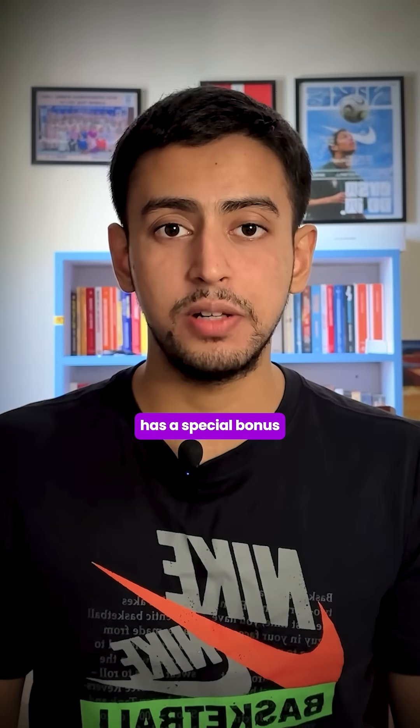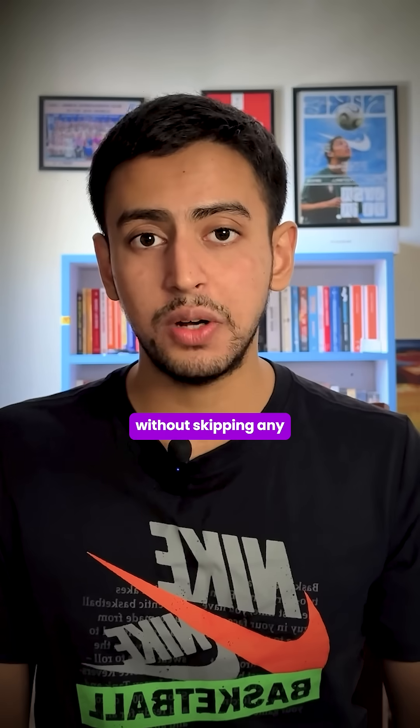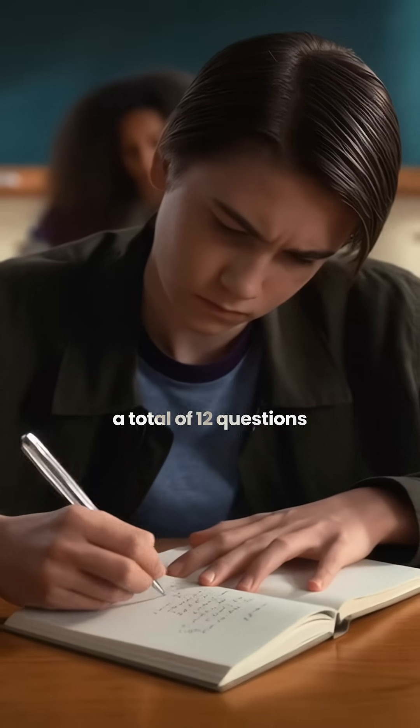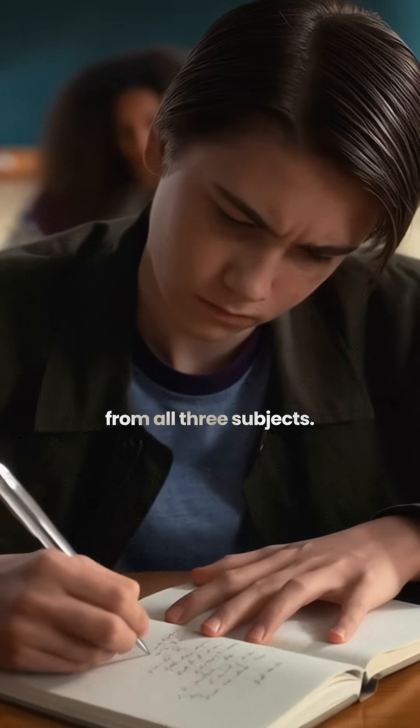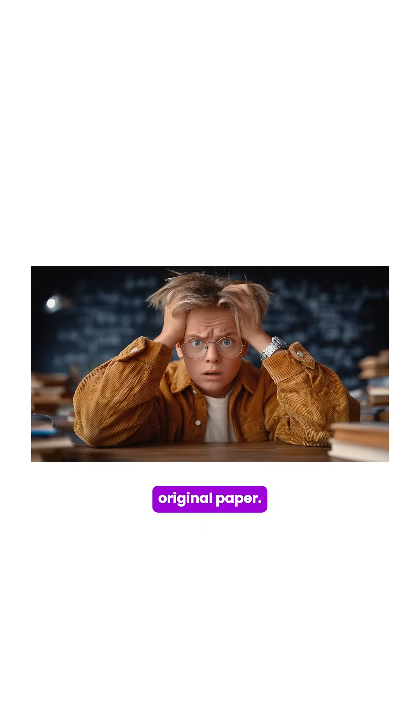BITSAT also has a special bonus section that gets unlocked only if you attempt all 130 questions without skipping any. The bonus section has 12 questions from all 3 subjects. However, once you attempt the bonus section, you cannot navigate back to the original paper.